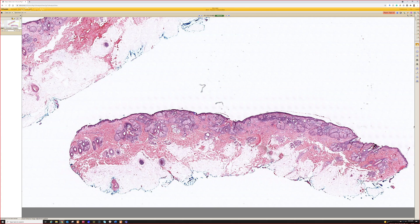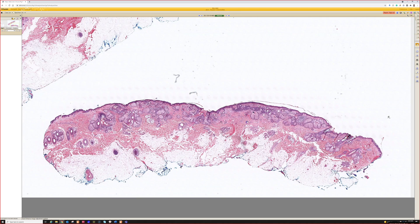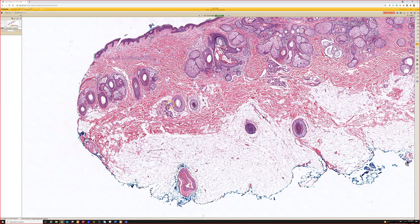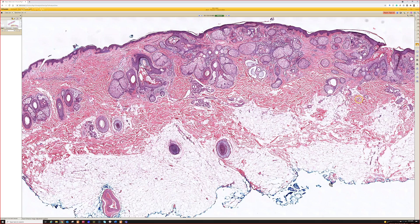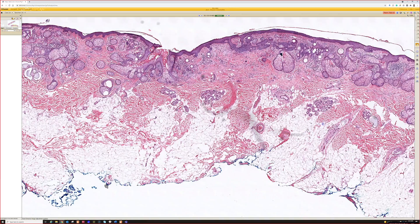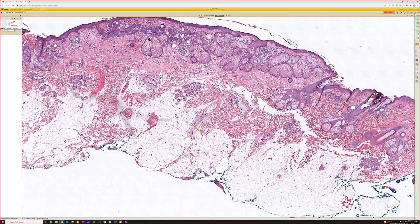This one looks like scalp, head, neck, with this broad, bald, bumpy, bubbly area — good for nevus sebaceous.